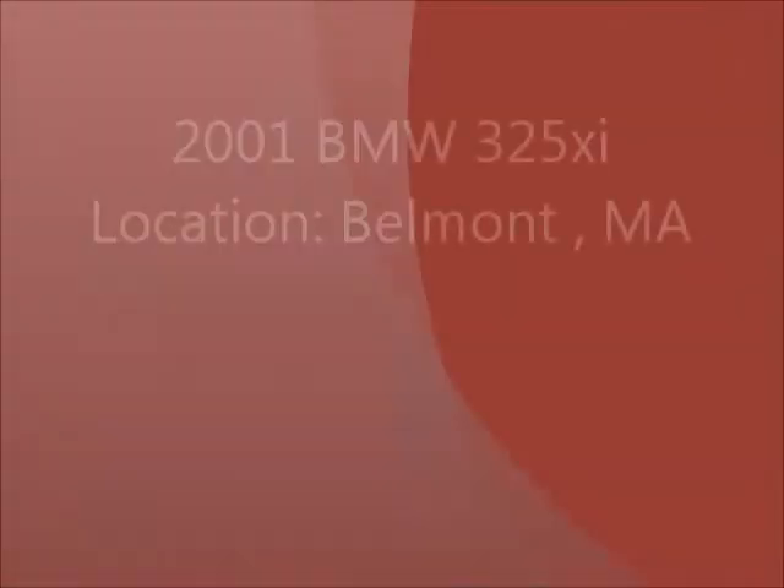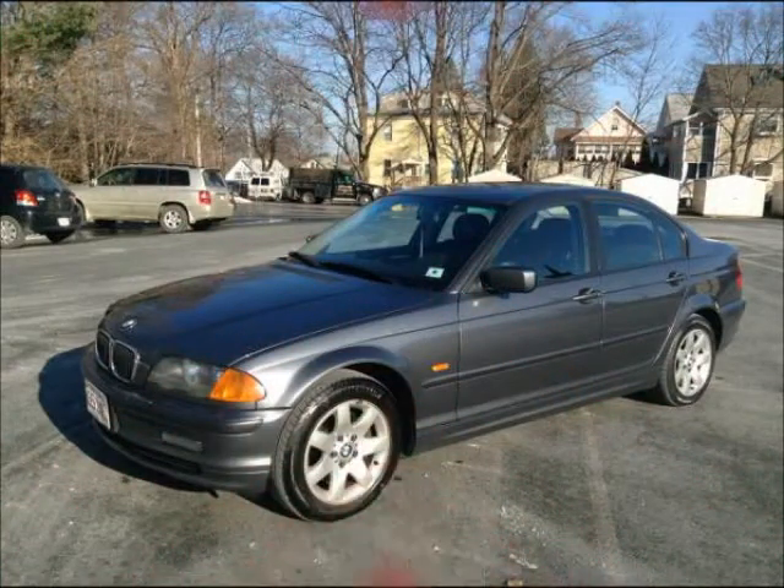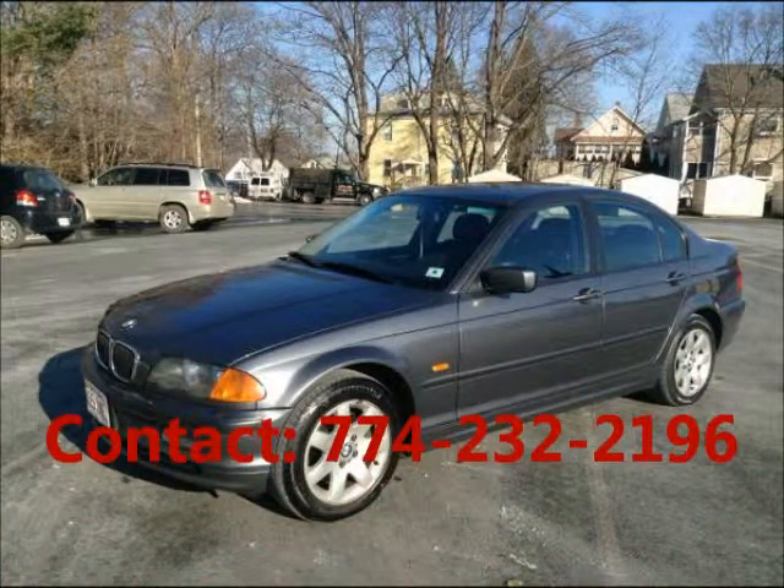Welcome to United Care Exchange. 2001 PM W325XI, car exterior color gray and interior color black.